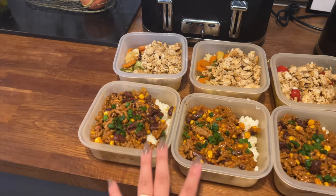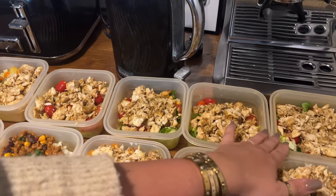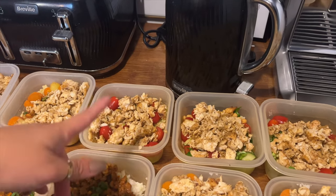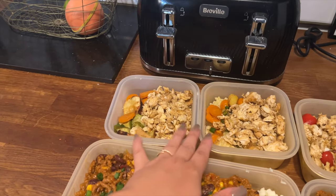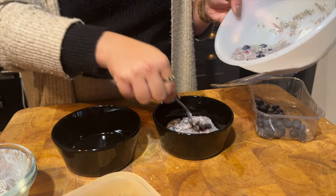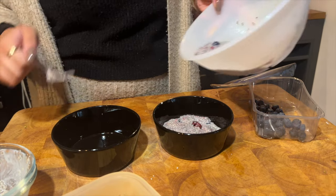All the meals are done, guys! I'm going to show you everything bit by bit. We've got three portions of chili with veggies, chicken, and rice. Then we have a salad for four days — chickpeas, cucumber, tomato, lettuce. Then obviously the chicken, also for four days. And today's option of veggies, couscous, and chicken. That's the meal prep for the week!